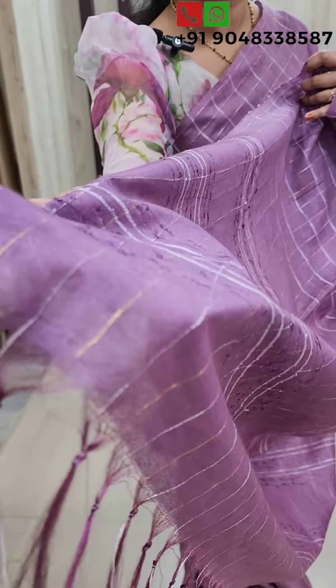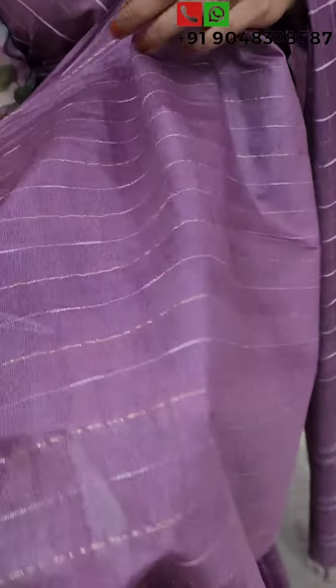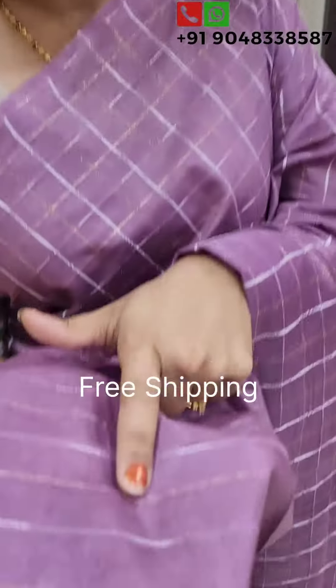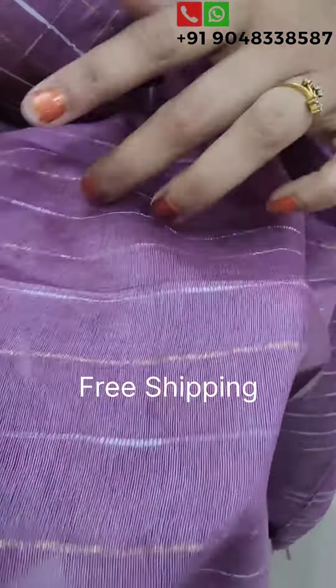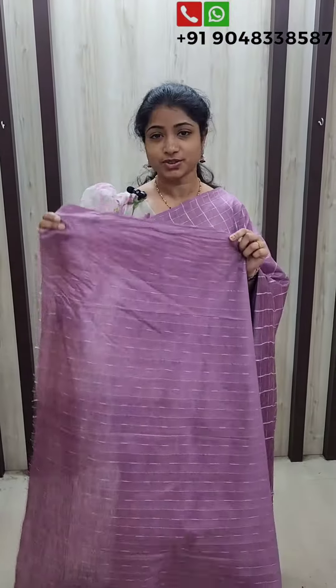This is our blouse piece. It has a line with the thread. This is the golden thread. This is the white thread with the lines. This is the blouse piece.